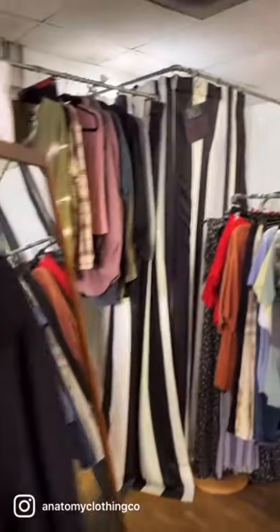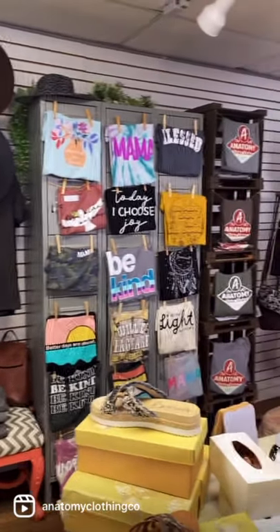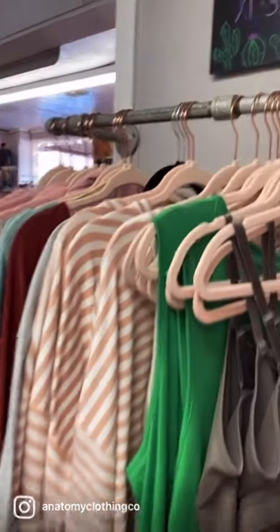More towards the back of the store we have our fitting rooms and one of our clearance racks. We also have all of our graphic tees and all of our shoes back in this area. All of our shoes are 50% off right now. We also have a plus size section, so come and check that out.